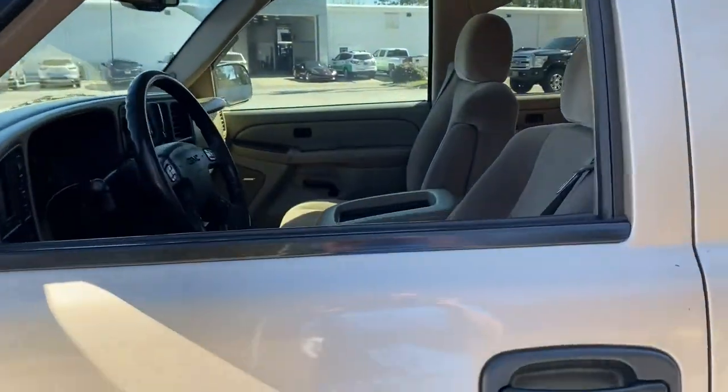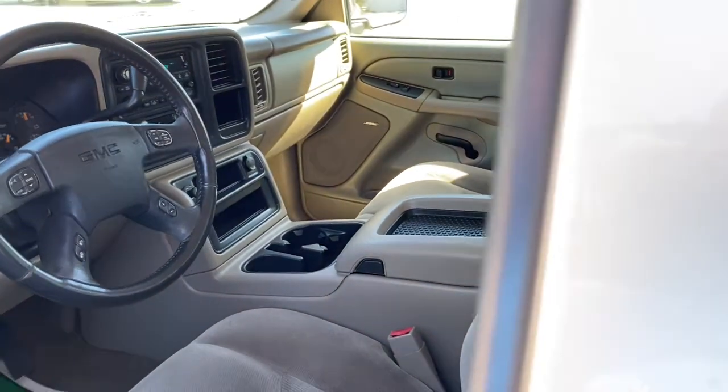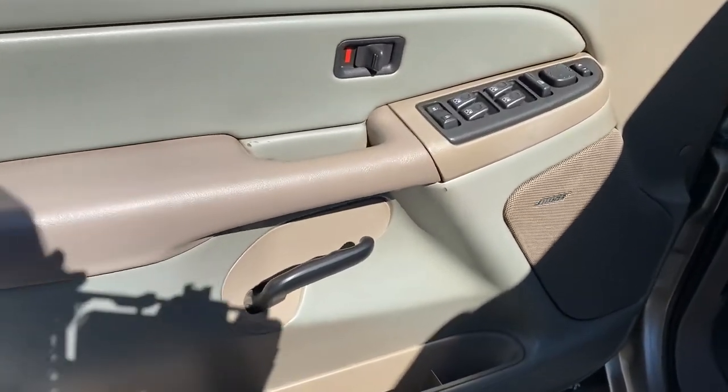The following are some of this vehicle's highlighted options: keyless entry, fog lamps, trip computer, power windows, bucket seats, power door locks, power steering.